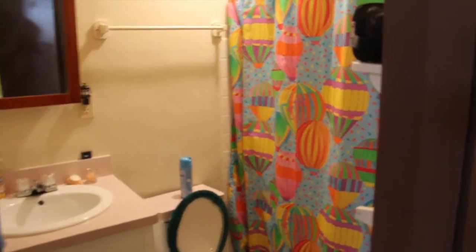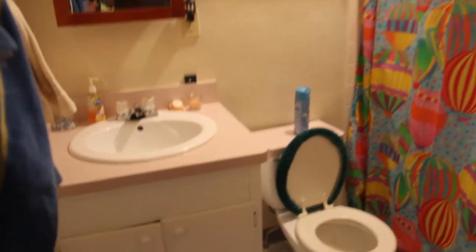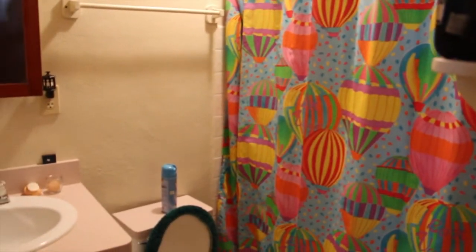Because the bathroom is pretty small, I'm not actually going to try to stand in there as I show you this. It's just a small bathroom with a sink, a toilet, and a shower. Not very much exciting in there.